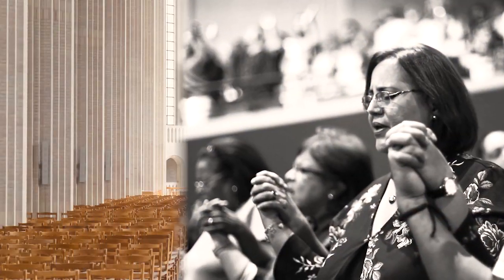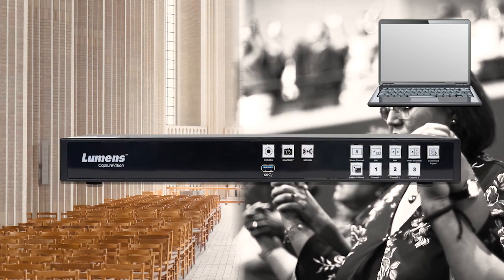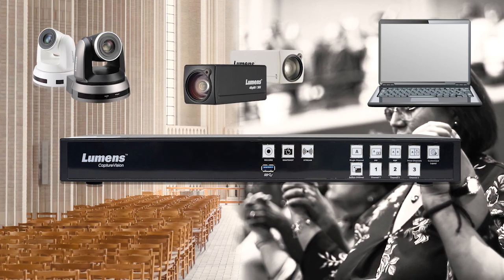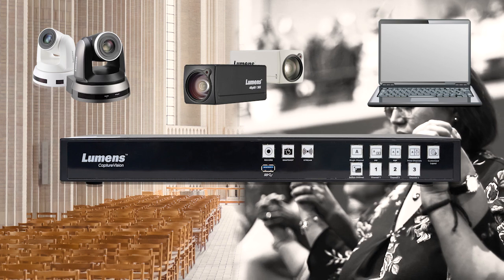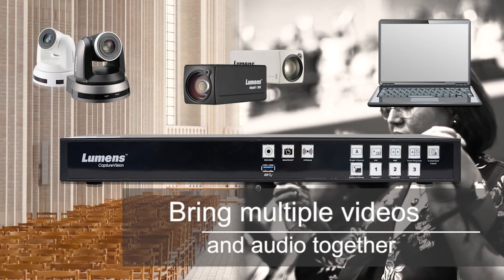The LC200 captures various video sources including HDMI inputs, Lumens IP cameras, NDI cameras, and RTSP streams, allowing you to switch among them. With four line inputs, you can provide a complete audio-visual experience to your viewers.